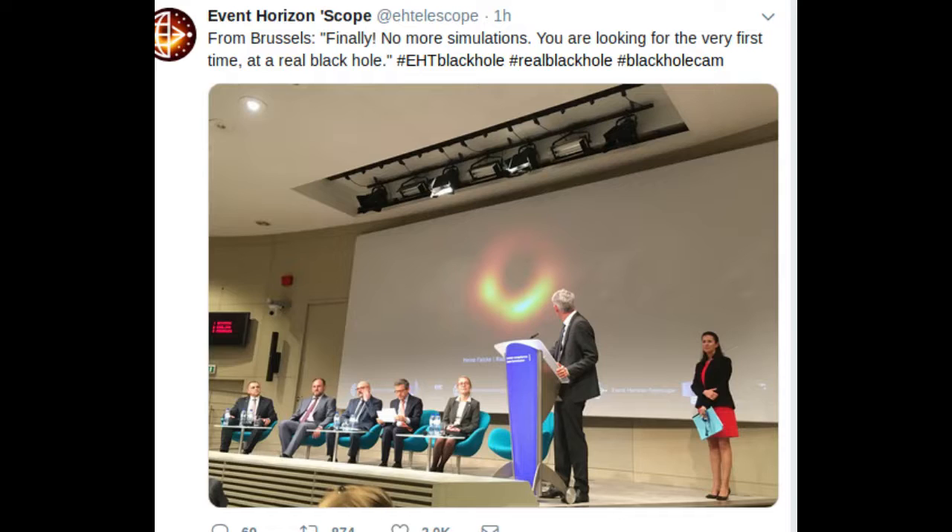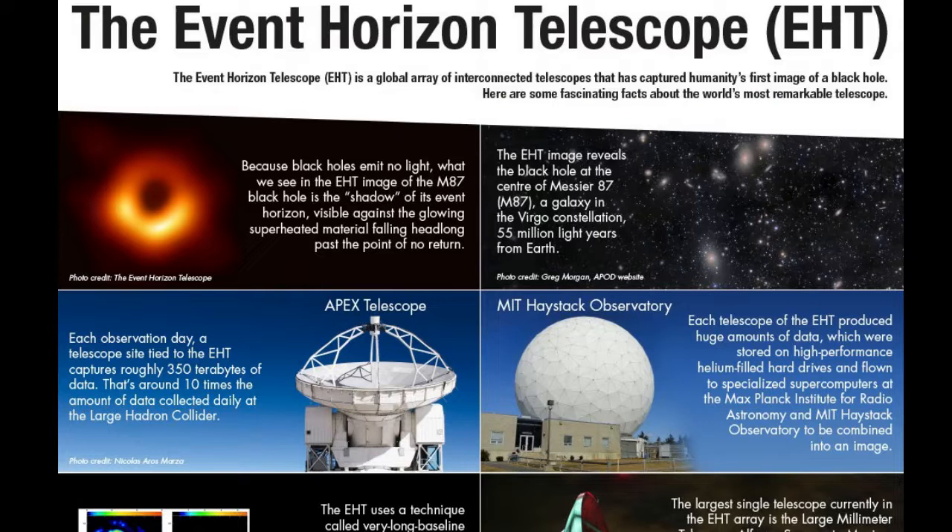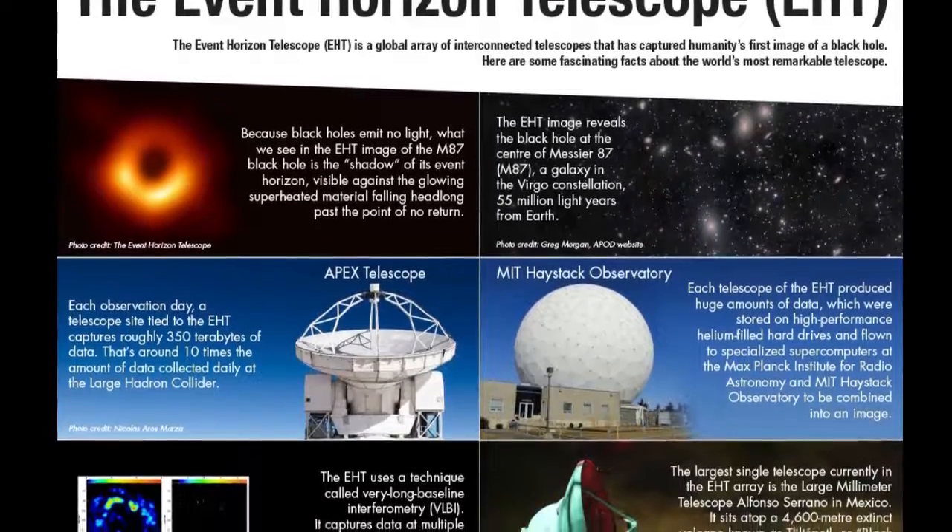The black hole image was recorded using the Event Horizon Telescope, a planet-scale network of eight radio telescopes around the world. The EHT is the result of years of international collaboration and offers scientists a new way to study the most extreme objects in the universe, predicted by Einstein's general relativity.